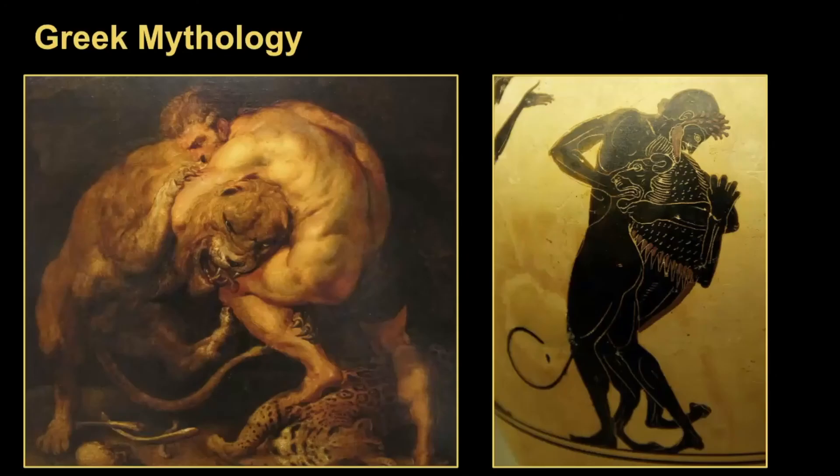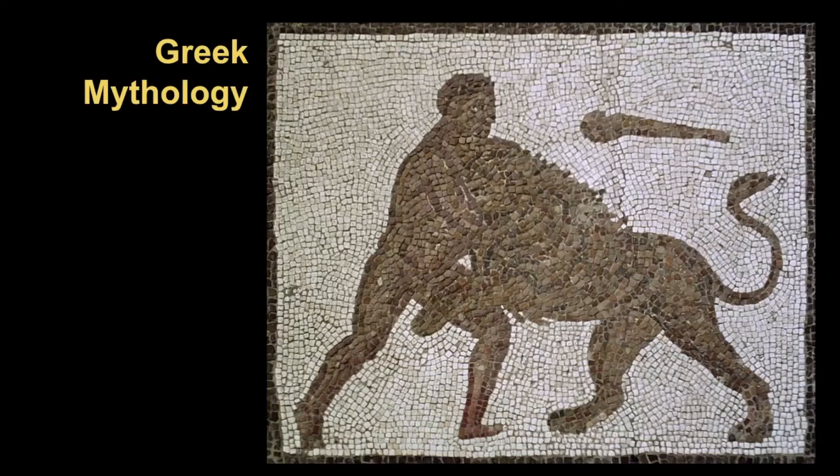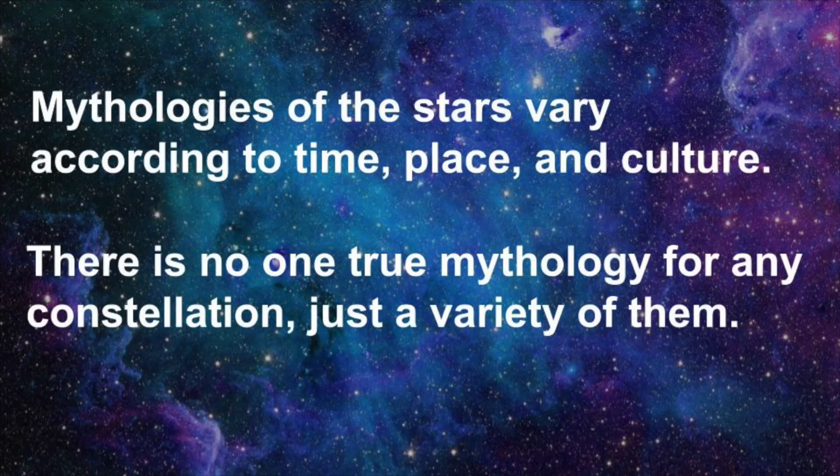Many people are familiar with the tales from Greek mythology about Heracles, who had to battle what was known as the Nemean lion — a mythological creature that fell from the sky and became a lion ravaging the countryside. Heracles had to slay the beast using his hands because it was impervious to all types of weapons. You might think of Hercules, but Hercules is the Roman version of Heracles — Greek mythology came first and the Romans followed. Keep in mind there are lots of mythologies that vary according to time, place, and culture, so there's no one true mythology for any constellation.